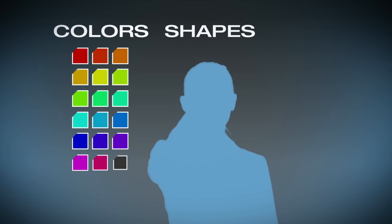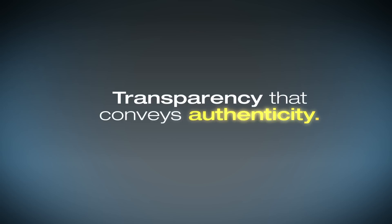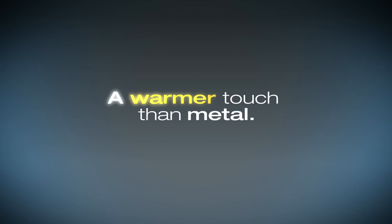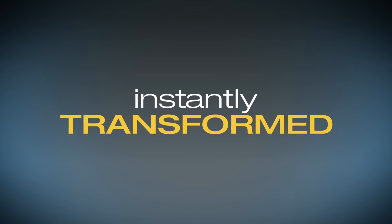Starting with new colors, shapes and sizes. Shapes that communicate your brand's emotions. Transparency that conveys authenticity. Messaging that speaks to your market. Even a warmer touch than metal. The entire way your product is perceived, instantly transformed.